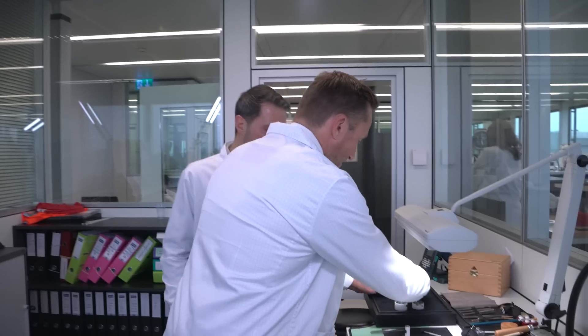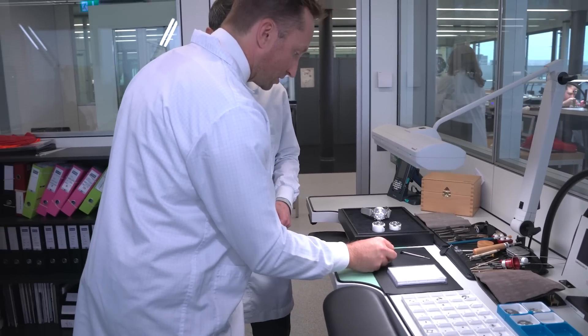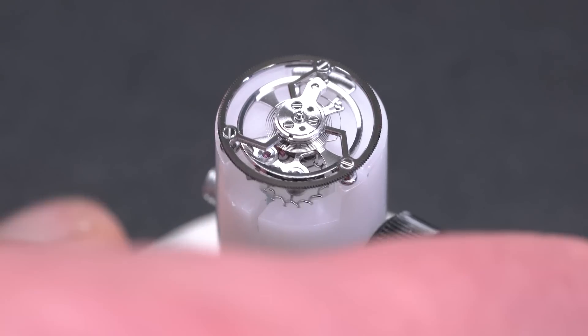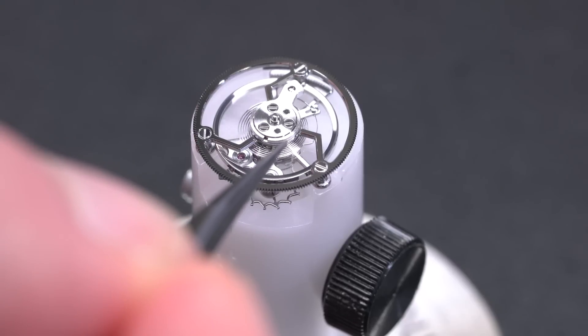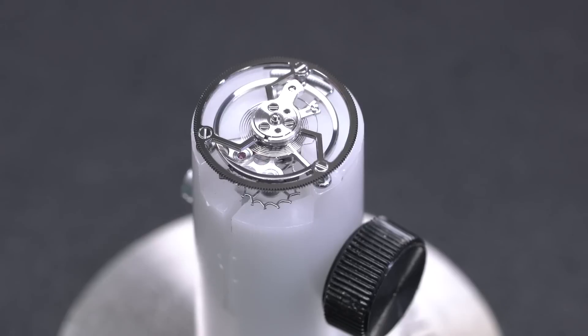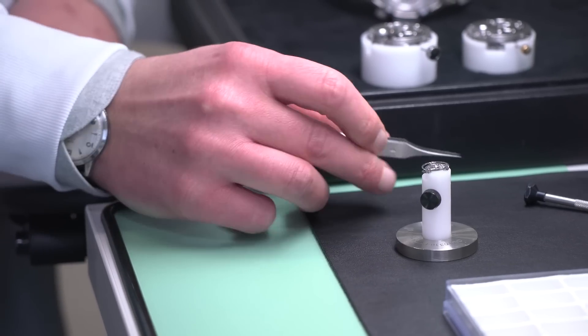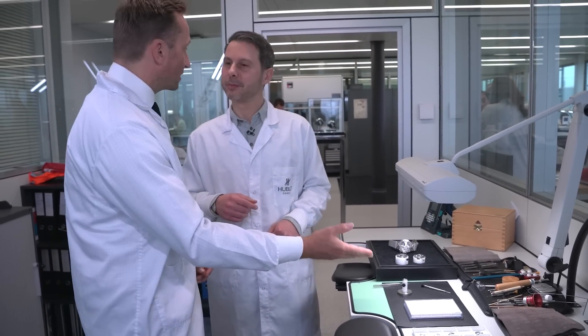It's mesmerizing and I expect it's very difficult to put together. What are the components? How do we go from this tray to this beautiful operational little tourbillon cage? You can see two things moving: the big one is the balance wheel and the little one with teeth is the escape wheel. Between these two parts is the anchor, and the anchor distributes the power to the balance wheel.